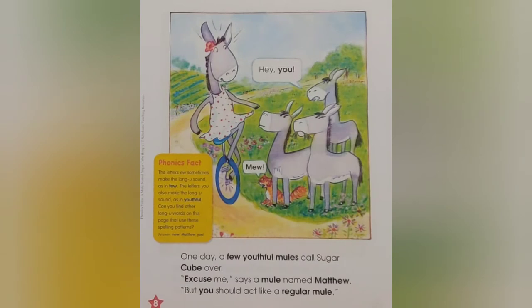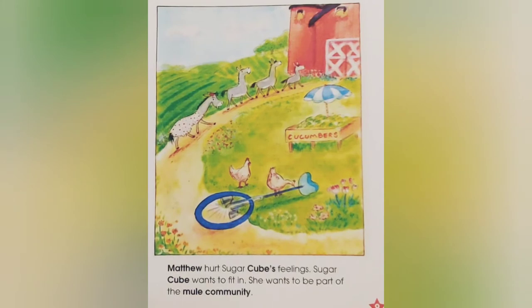One day, a few youthful mules called Sugar Cube over. Hey, you! Excuse me, says a mule named Matthew. But you should act like a regular mule. Matthew hurt Sugar Cube's feelings. Sugar Cube wants to fit in. She wants to be part of the mule community.